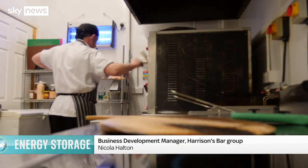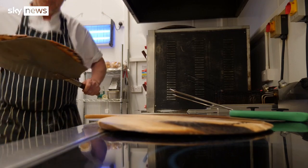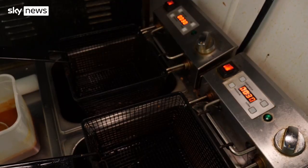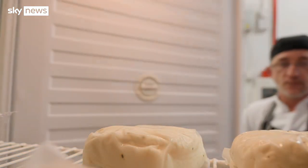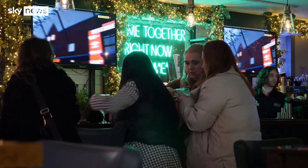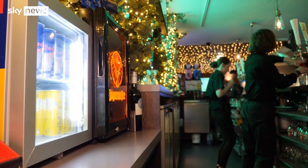We want to attract our customers, and lights are an obvious way to attract customers to come inside. And keeping them demands yet more power. In our kitchens we've got fryers, we've got grills, we've got our fridges. Then coming into the bar area, we've got screens throughout, we've got lights on the ceiling, we've got our fridges keeping all the drinks cold. Plenty of appliances throughout the kitchens and the bar.